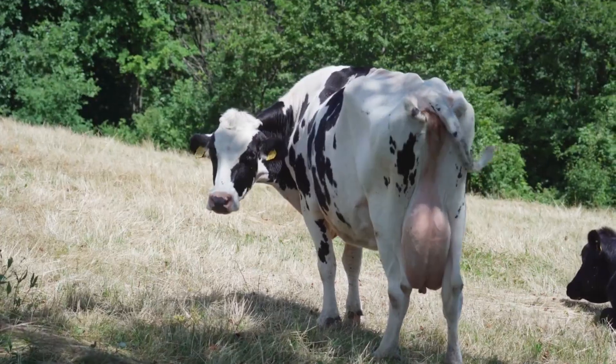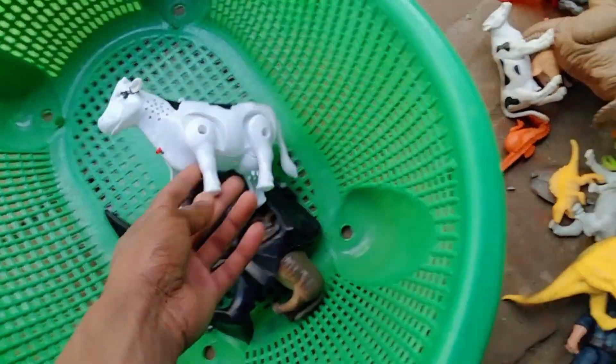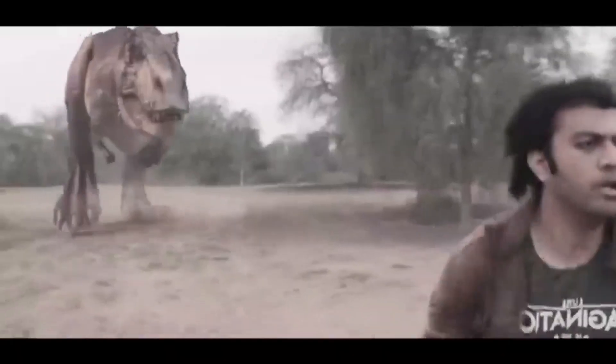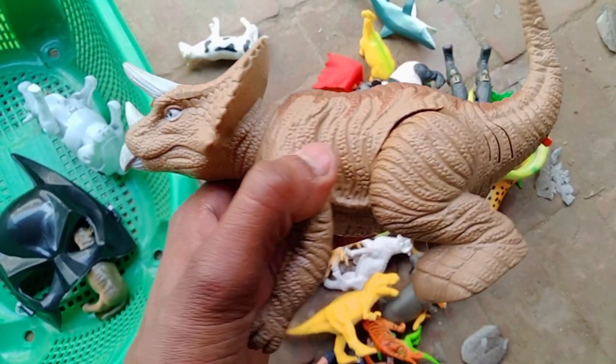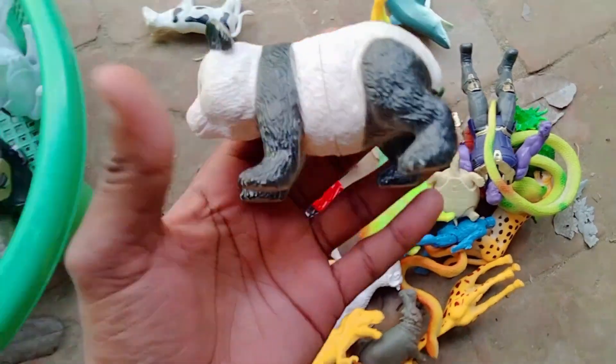...operated cow, guys. Cow, cow — and guys, wow, dinosaurs! Beautiful dinosaurs, dinosaurs, and panda — wow!